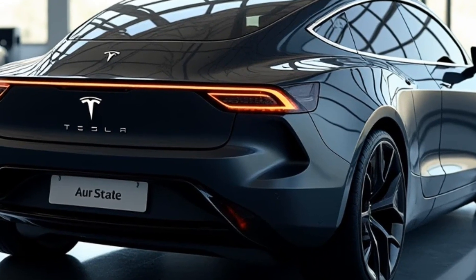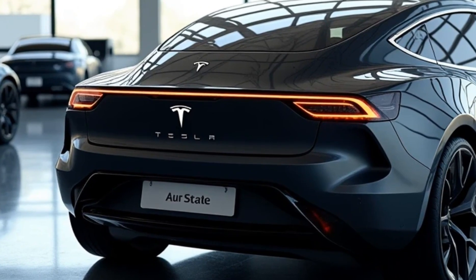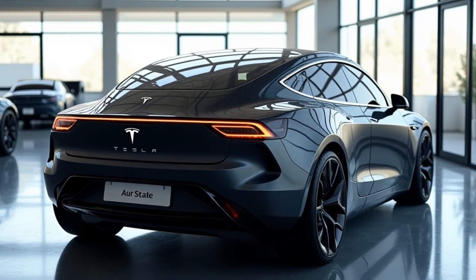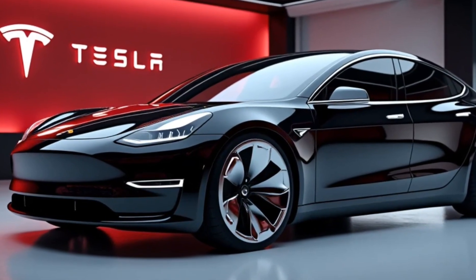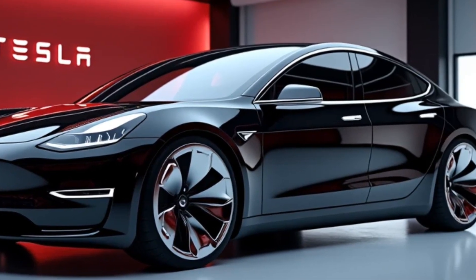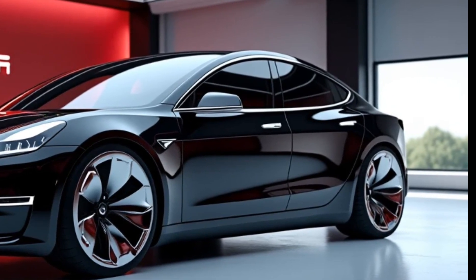The Model 2 feels agile and responsive, and Tesla hasn't skimped on safety features either. The car is equipped with Tesla's advanced Autopilot system, offering semi-autonomous driving capabilities with features like adaptive cruise control, lane-keeping assistance, and emergency braking — prioritizing safety for both the driver and passengers.